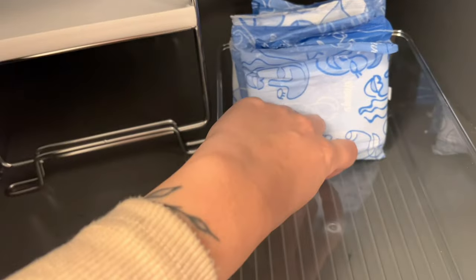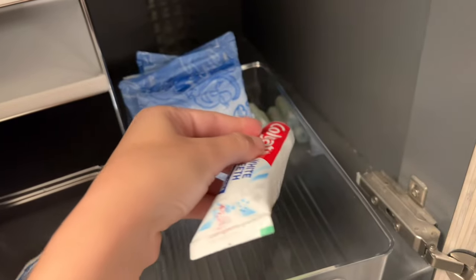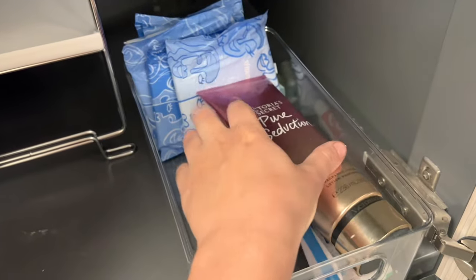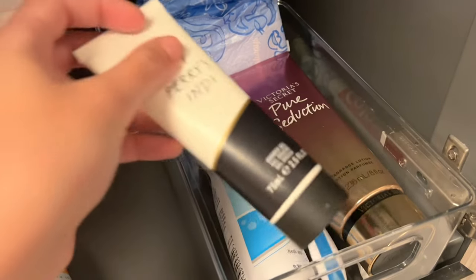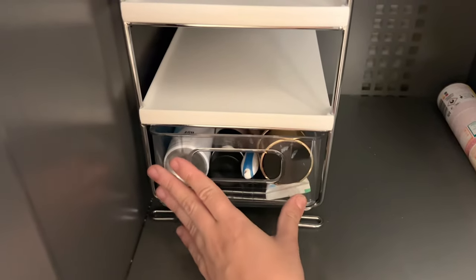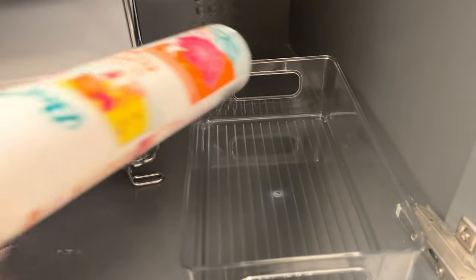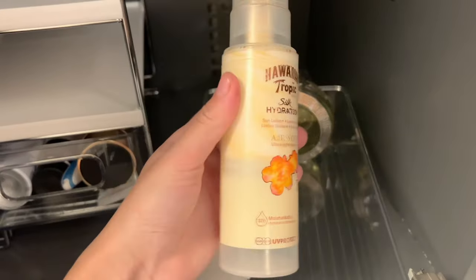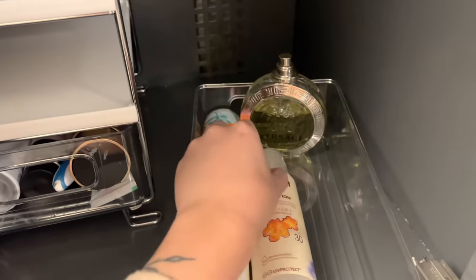Of course starting off with the most obvious feminine hygiene products. Toothbrush and toothpaste for before and after work. Deodorant. I have my favorite body lotion by Victoria's Secret and some extra shower gel. In the second drawer I'm placing dry shampoo, a bottle of perfume, some sunscreen, and an umbrella because nowadays the weather is starting to get rainy.